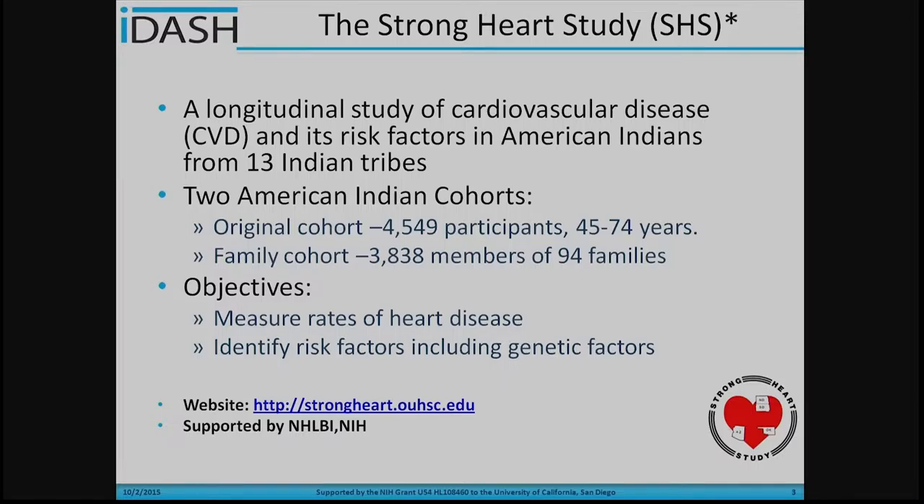What's the Strong Heart Study? The Strong Heart Study is a longitudinal study of cardiovascular disease and its risk factors in American Indians from 13 Indian tribes. In the Strong Heart Study, we have two cohorts. The first cohort was built in 1988 and the original cohort includes more than 4,500 participants with ages ranging between 45 to 74.